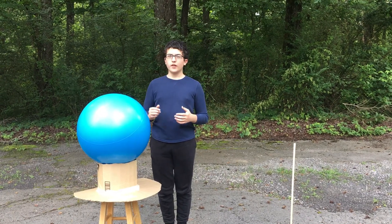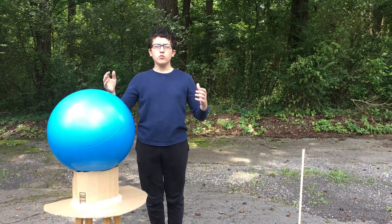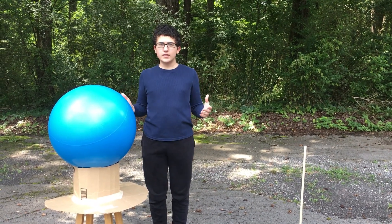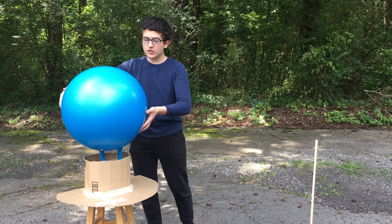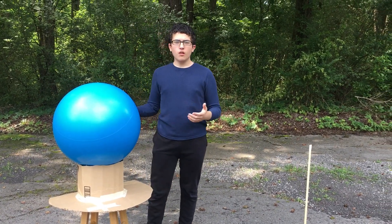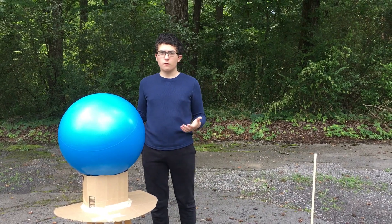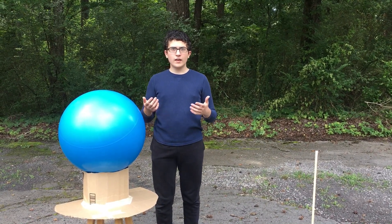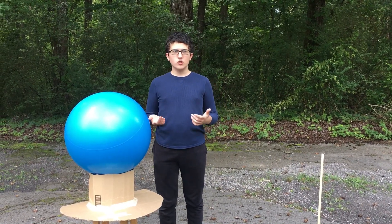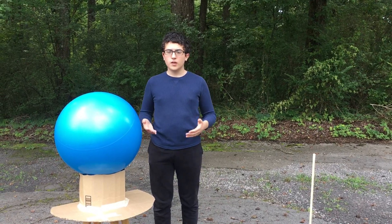I have reached the eighth planet on this model: Neptune. Considering how long the Uranus model took me to make, I really didn't want to make another one the exact same size just to paint it a different color. So I found a conveniently sized rubber ball for Neptune. Neptune is the smallest out of all the gas giants and is a bright blue planet. It has the fastest wind speeds out of all the planets, and it also has a large Great Dark Spot that appears and disappears in different places throughout the planet occasionally, because of its active atmosphere.